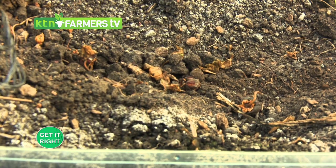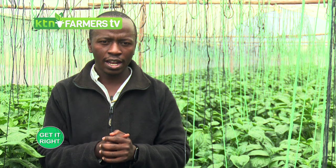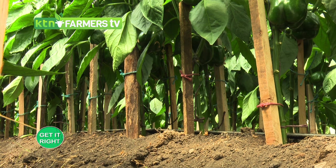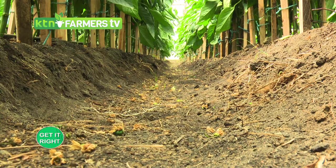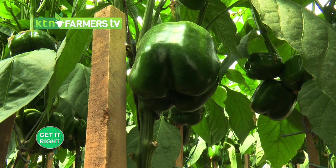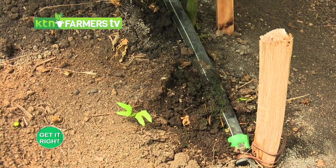Soil testing is very important and most farmers dismiss it. Common excuses are 'I know this land, my soil is fertile' or 'soil testing is expensive.' The first thing a chemical soil analysis checks is the pH — the acidity or alkalinity of the soil. Most food crops, including capsicum, cabbages, and watermelon, require a pH range between 5.5 and 7.0.